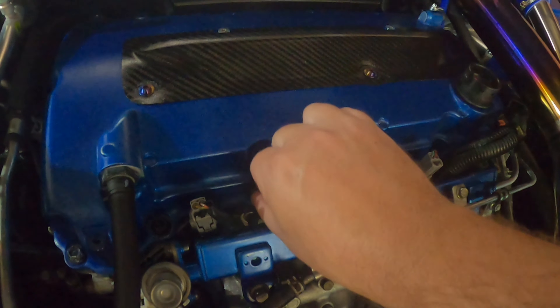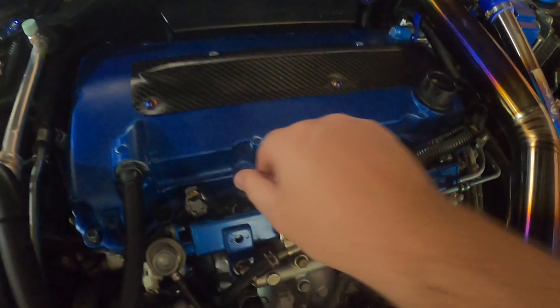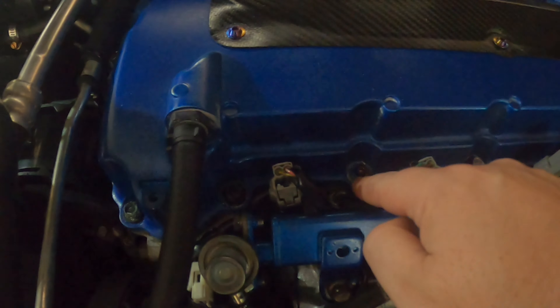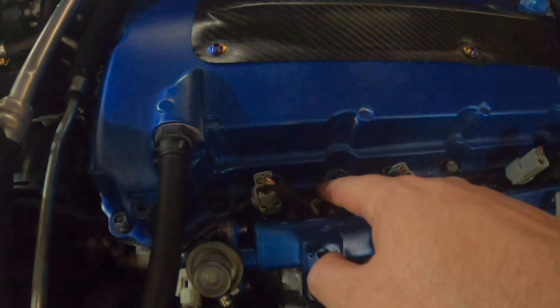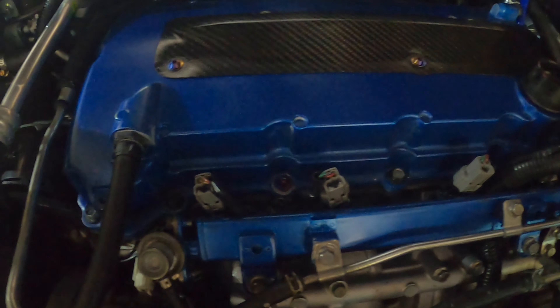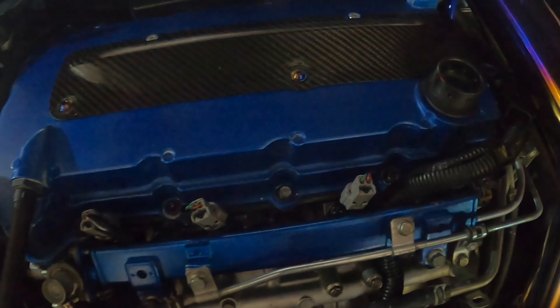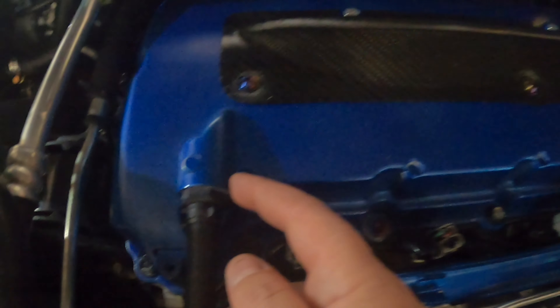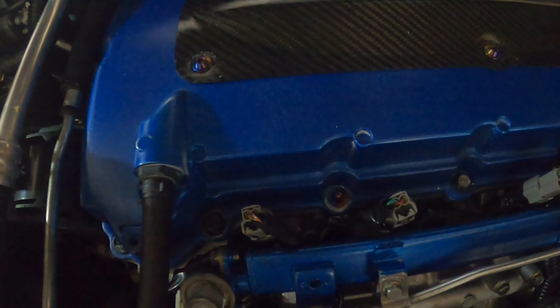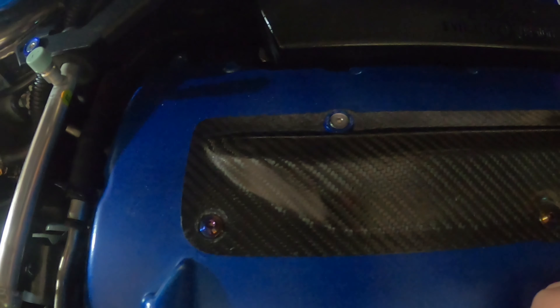Let's get that in there hand-tightened. I do want to eventually respray my valve cover — it's the second time I've painted it myself and I'm still not happy with the job. Especially now that these bolts aren't as big, you can see my terrible stripped paint from tightening while it was still a bit wet. I'm considering getting the valve cover, fuel rail, and strut bar done professionally in the same color in the future. It looks pretty good on camera but it's not perfect in person.